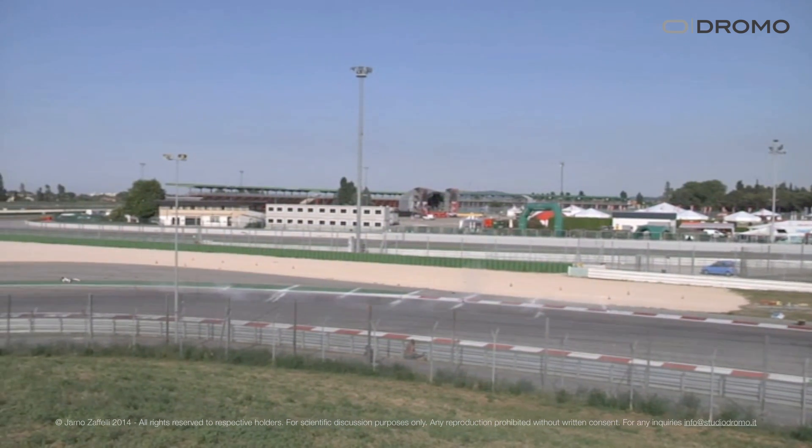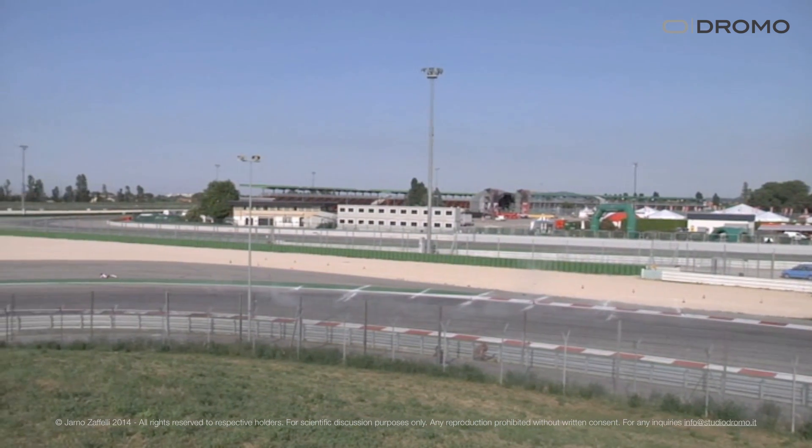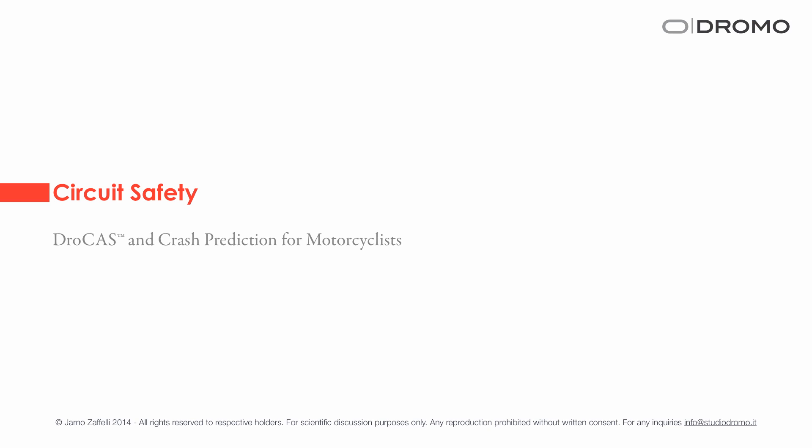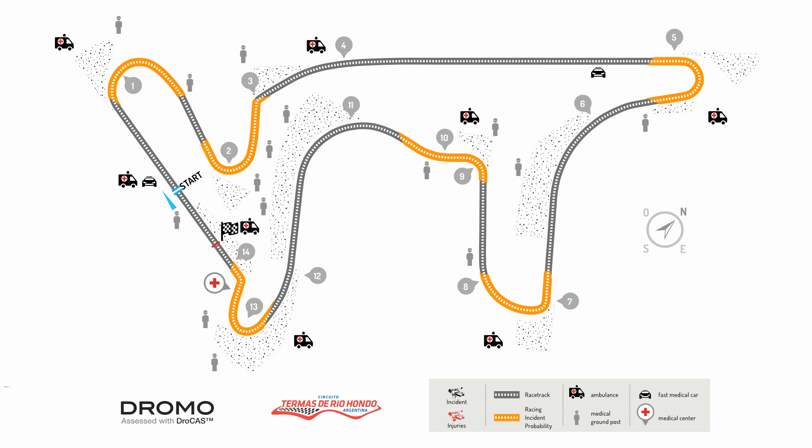What we found was a lot of information that was put into a system called DROCAS, which has been certified last year by Decra. It is now a perfect model that works to predict motorcyclist falls and dangers.